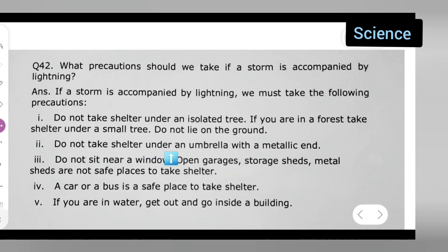Second point: do not take shelter under an umbrella with a metallic end. Third point: do not sit near a window. Open garages, storage sheds, and metal sheds are not safe places to take shelter.